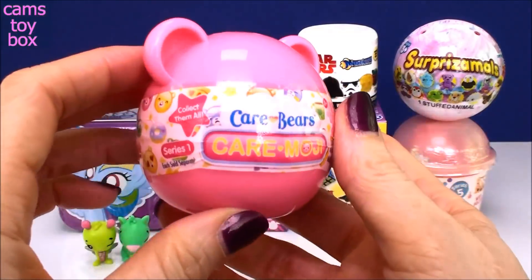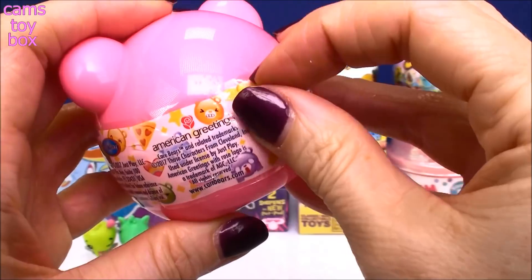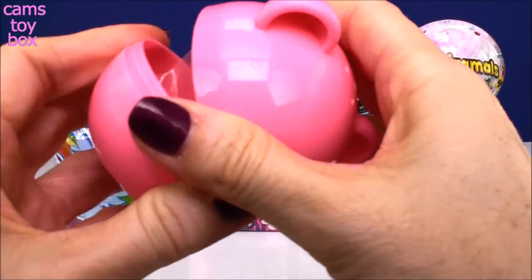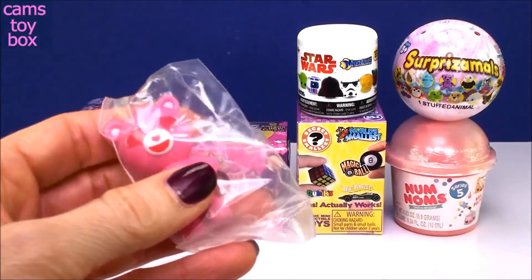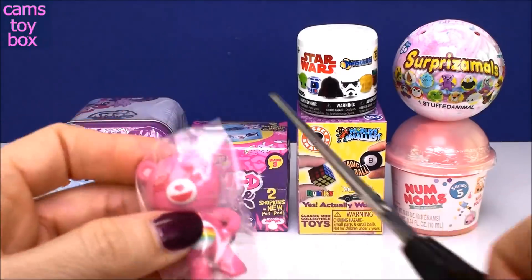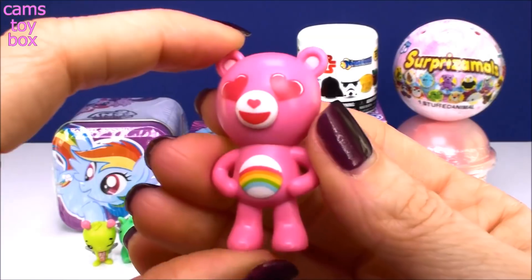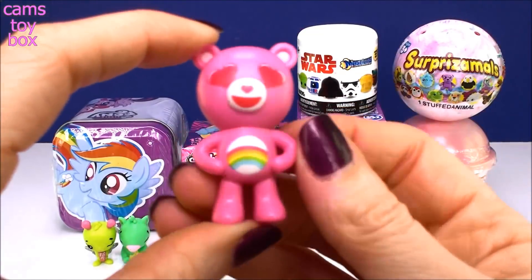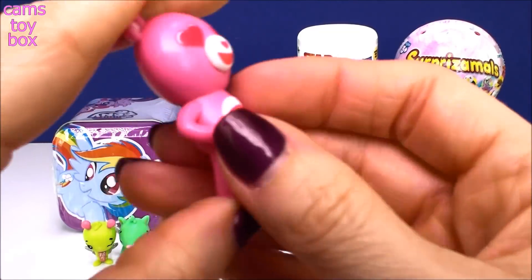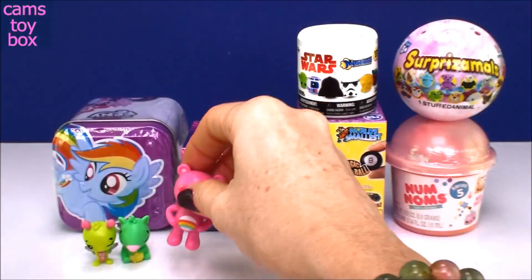Next, we have a Care Bears Care Moji. This is really cute — it's Series 1, there's a whole bunch to collect. They're little figures of Care Bears, but they have cool emoji faces. Oh, look at this one with the hearts. I love those heart eyes. How cute is that? This is a Cheer Bear, and he's got the heart eyes and a little heart nose. That is super cute. And I love it — they all come with a little heart on their hineys. Absolutely adorable. Oh, I love Cheer Bear. That's a good one.